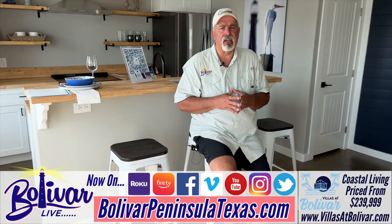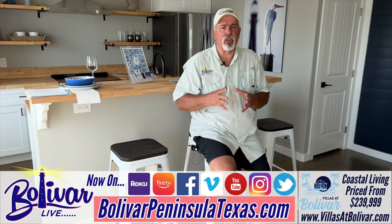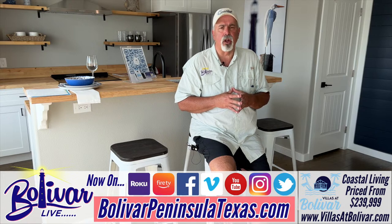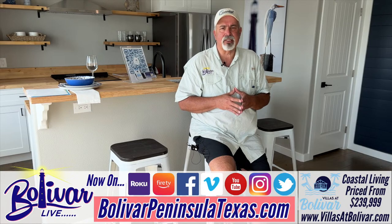For more information on Villas at Bolivar, please visit their website at www.villasatbolivar.com. You can contact Tracy there, and they've got some models set up at Villas at Rollover Bay where you can come out and see for yourself how awesome these homes are. Until next time, I'm David with Bolivar Live. Y'all have a great day, great week. Come see us. God bless, and bye-bye.